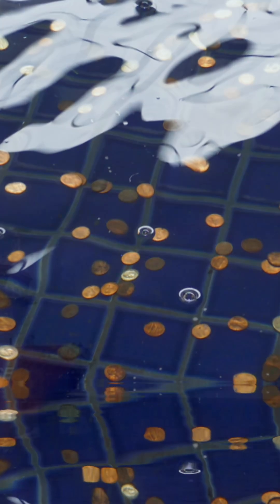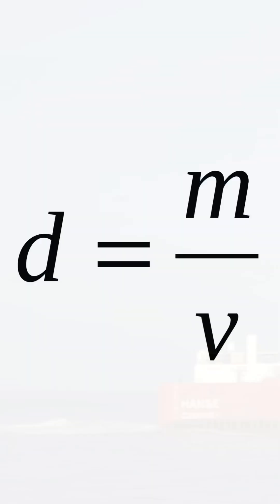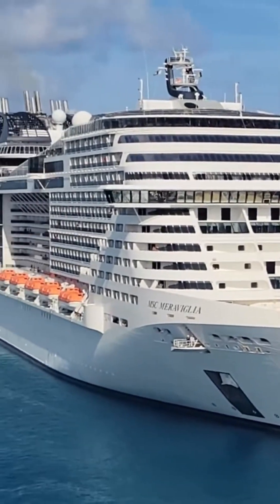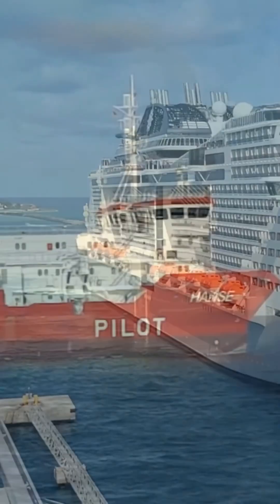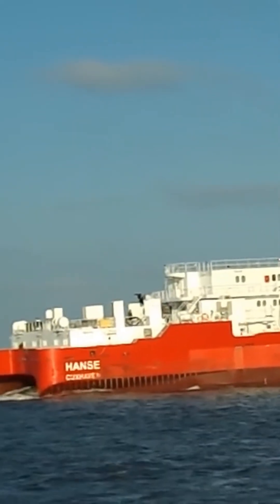Why does a metal coin sink in water while ships, even though they are much heavier, float? The secret is in their density. Density is simply mass divided by volume. Fresh water has a density of 1 gram per cubic centimeter. Salt water is a bit denser, but still very close to that value.